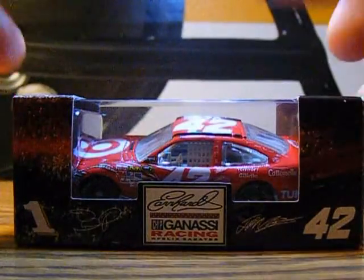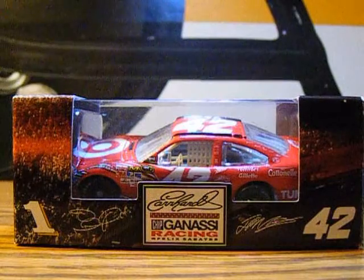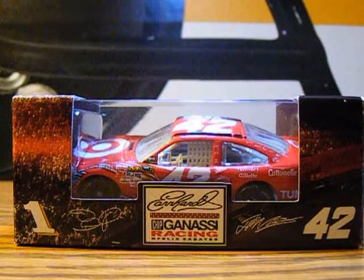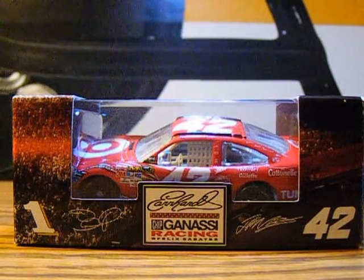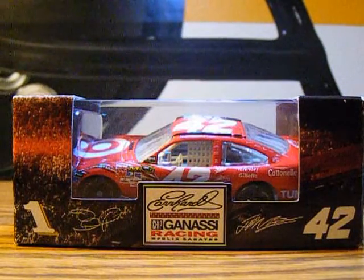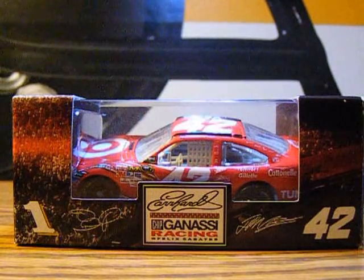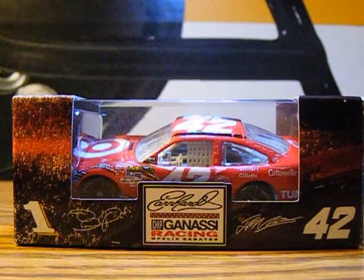Hey YouTube, this next diecast review will be on Juan Pablo Montoya's 2010 Target Chevy Impala for Earnhardt Ganassi Racing. This is a really cool car that I got off NASCAR.com in 2010, and this was his main sponsor in 2010 and it's actually been his main sponsor since.